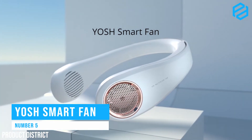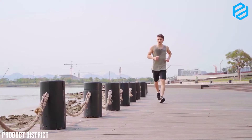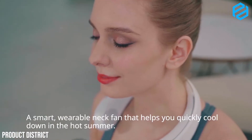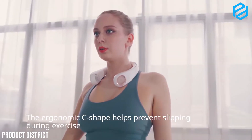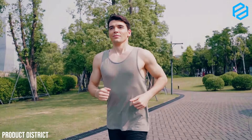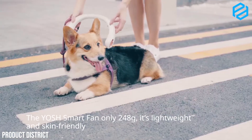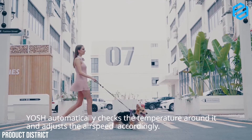Number 5: Yosh Smart Fan, a 360-degree all-around breeze neck fan. Being outside in the summer poses problems like getting overheated or sweaty, which can make you feel irritable, anxious, and uncomfortable. Yosh Smart Fan is a smart wearable neck fan that fits around your neck and senses the surrounding temperature to quickly cool you down in the hot summer. It has dual-channel cooling technology providing 360-degree all-around breeze. It features an AI temperature system that automatically checks the surrounding temperature and adjusts the air speed. The ergonomic C-shaped design prevents it from slipping during exercises. It weighs only 248 grams, uses skin-friendly materials, and offers three wind modes: soft, medium, and strong. Its 4,000 mAh battery allows this product to last up to 12 hours — a fan that's portable, stylish, and provides instant cooling.